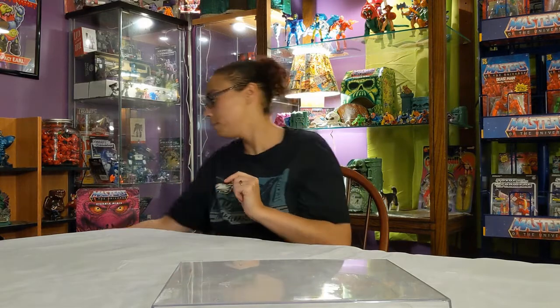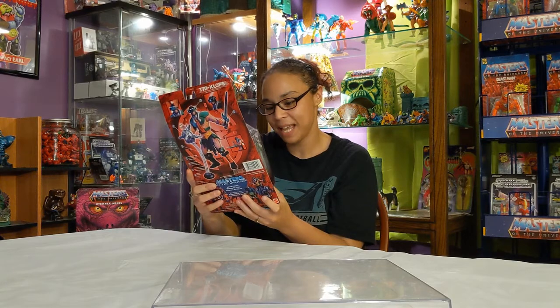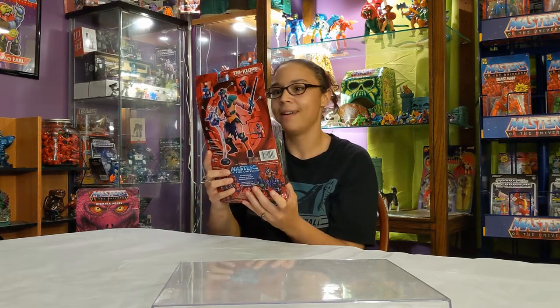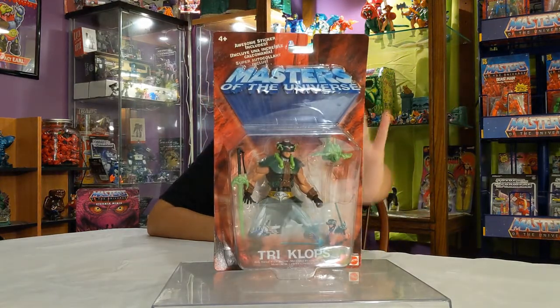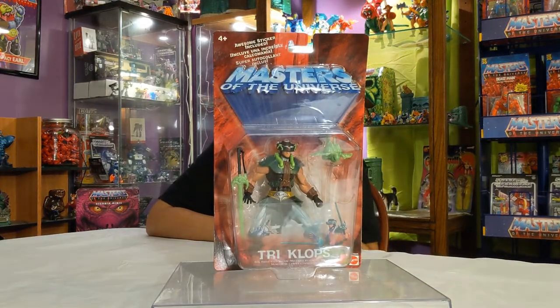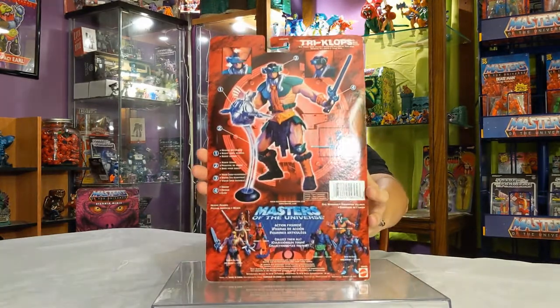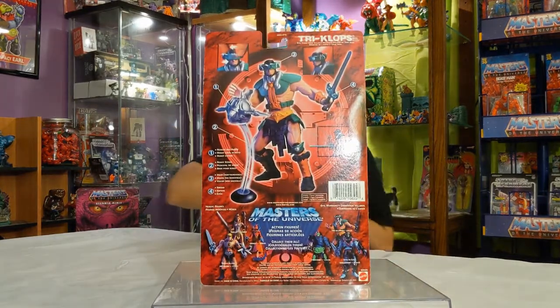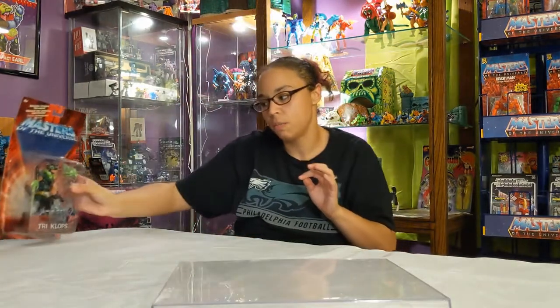So we got this really cool Triclops — I love him, he is like super green and awesome looking. He's definitely gonna go on our collection and he's not gonna get opened, he's gonna stay as is. This is one of the beautiful ones for Mattel. My husband goes there and he definitely just goes right for the He-Man section because we have drained him dry of his He-Man.